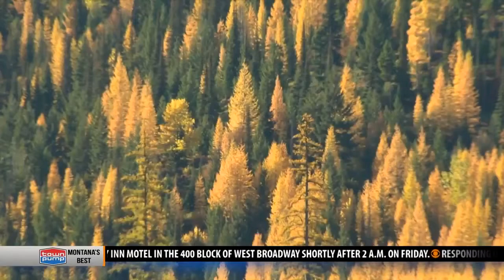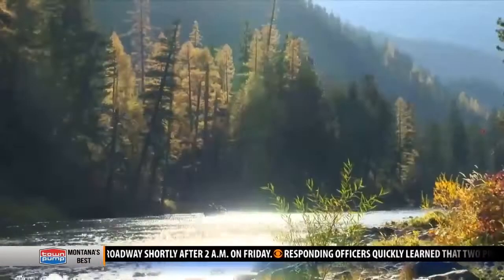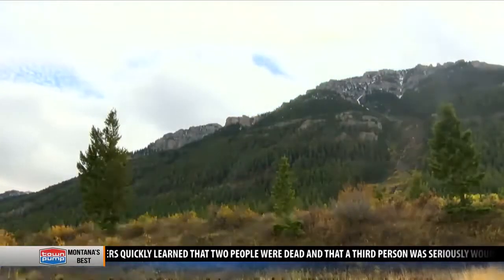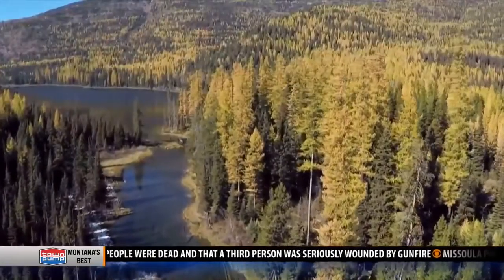Different trees turn different colors. Aspens tend to always be yellow. Cottonwoods are the same way because of the high amount of xanthophyll in the leaves. On the other hand, some of the maples will turn more of an orange.